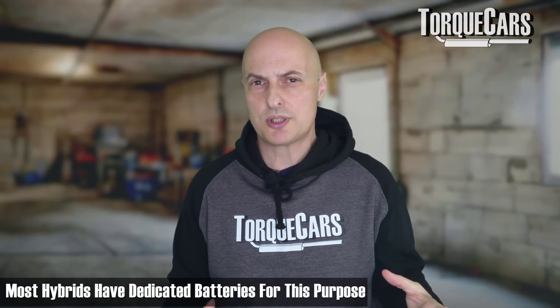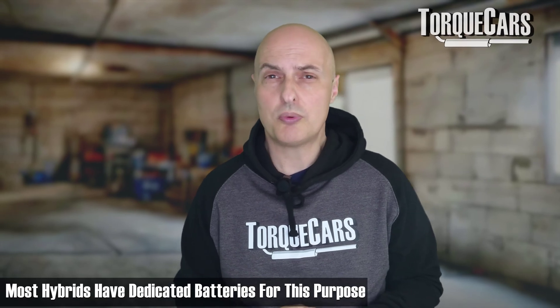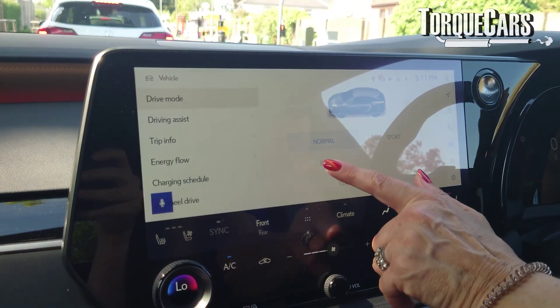Most hybrids have a separate 12-volt battery. The motor that drives the car has a much higher voltage — you'd expect that, given it's doing a lot more work. The 12-volt battery controls all of the other ancillary electrics in the car, which have always been 12 volts.